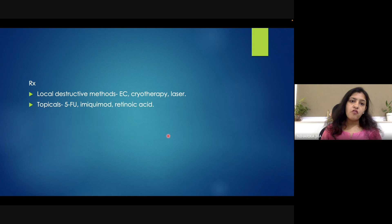What are the treatment options available? Either we can opt for locally destructive methods — for example, electrocautery, cryotherapy, or laser treatment — or the patient can be started on certain topicals. The topicals which are effective in clearing Bowenoid papulosis include 5-fluorouracil, imiquimod, and retinoic acids.